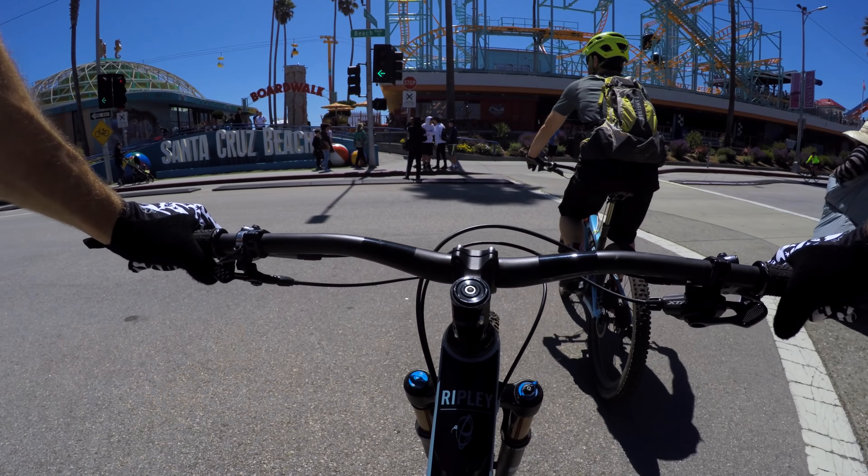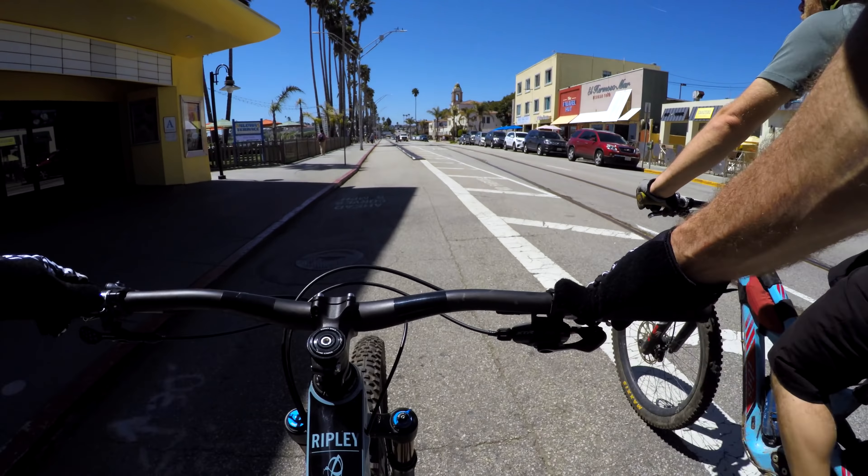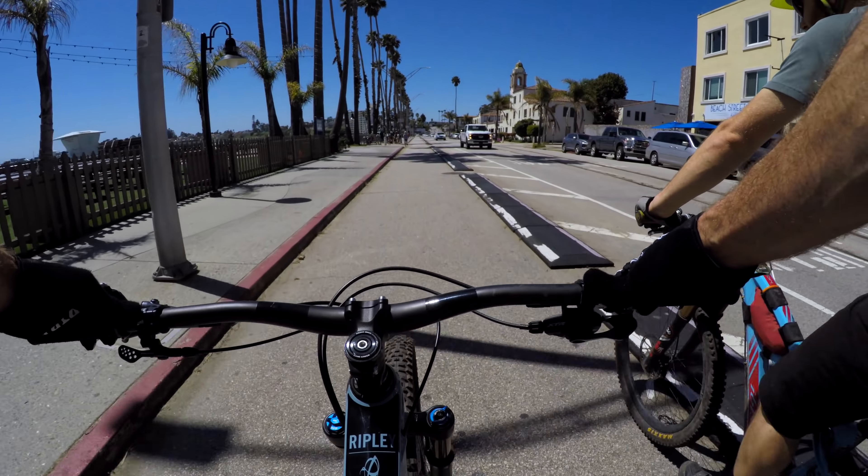That's a big loop — awesome. Cruise by the beach. The Santa Cruz Beach Boardwalk on one of the nicest days of the year, and there's no way I'm getting in that water — Northern California beaches are a different animal.